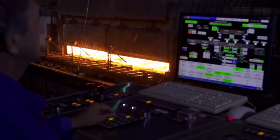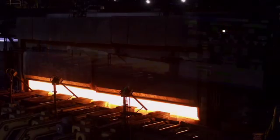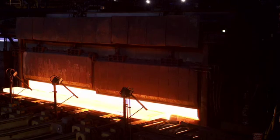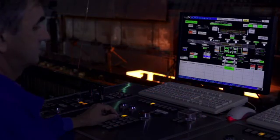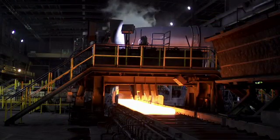Hot rolling begins with the entry of the slabs into the preheating furnace. The walking beam furnace is fueled by natural gas to optimize energy consumption. Residual heat is recovered in a steam-generating heat exchanger and used in our own factory to reduce the carbon dioxide footprint.